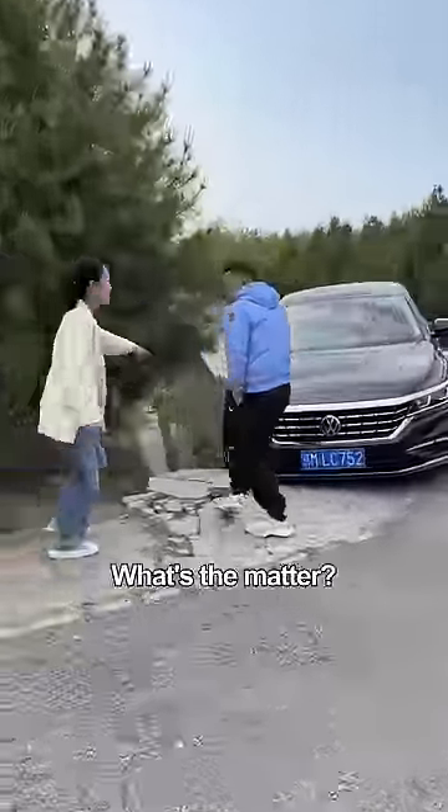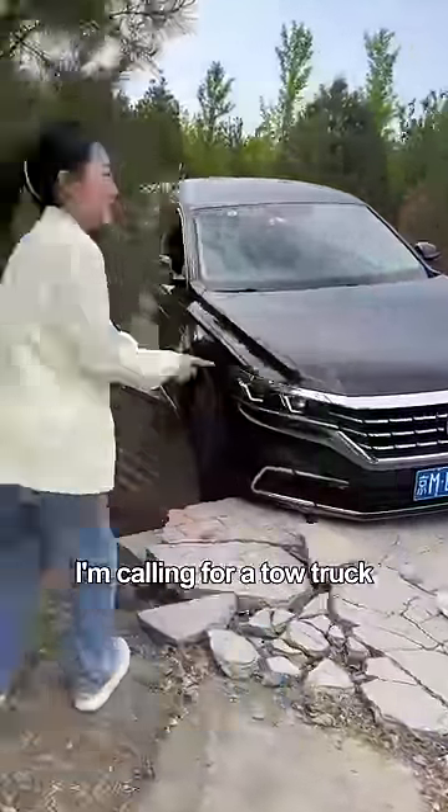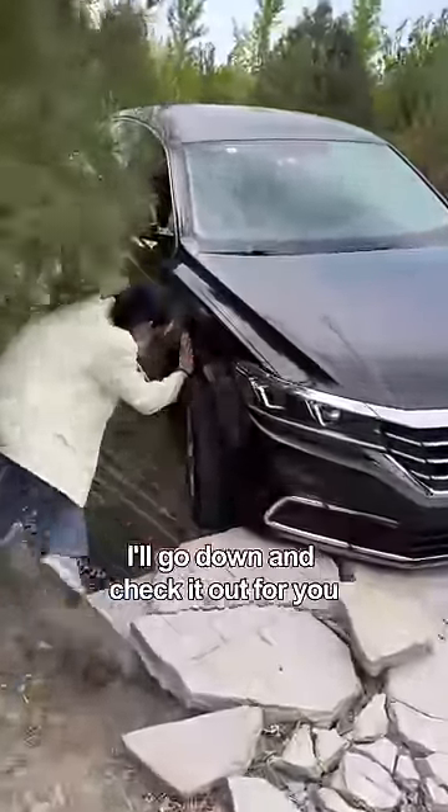My gosh! What's the matter? When turning a corner just now, I accidentally fell into the ditch! I'm calling for a tow truck! Take it easy! I'll go down and check it out for you!